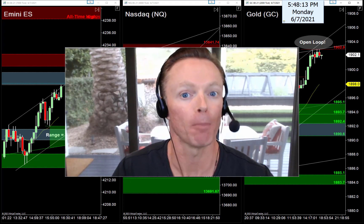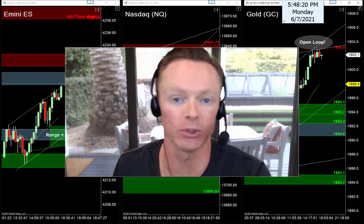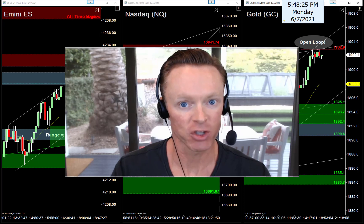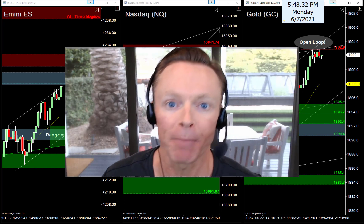By the end of this video tonight you'll know where my favorite entries and exits will be for tomorrow, my favorite setups to use, and you'll also know how to stay out of trouble — some traps to avoid and possibly capitalize on those traps tomorrow morning in our trade room or if you trade on your own.